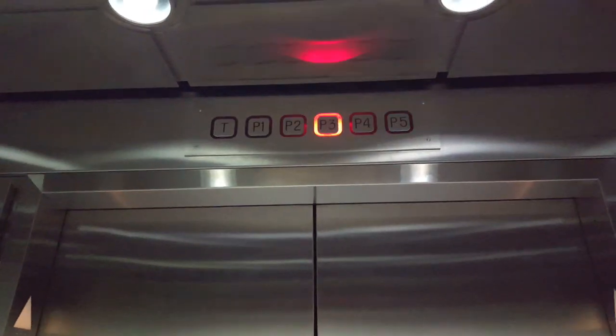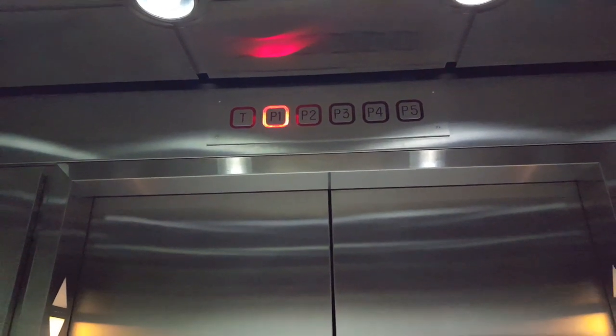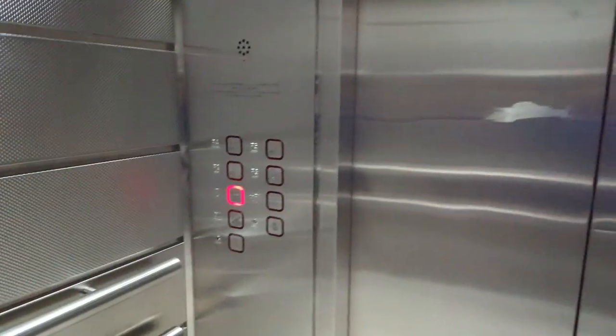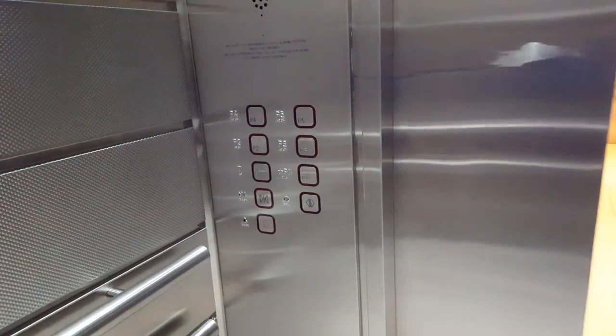It's a basic elevator. You got it non-stop all the way. The way this one opens — I'm ending it. That's it.